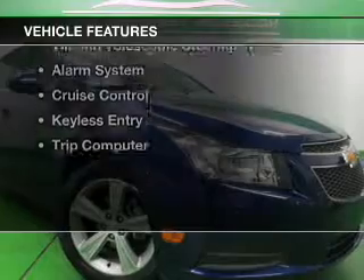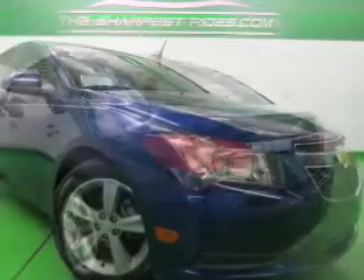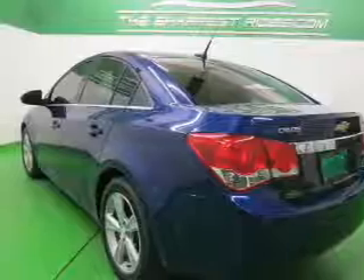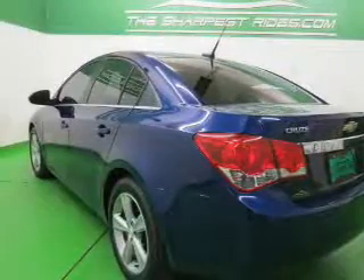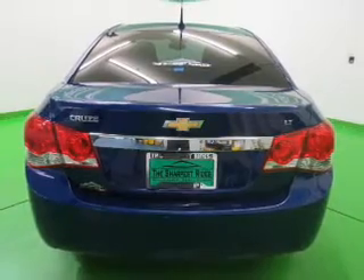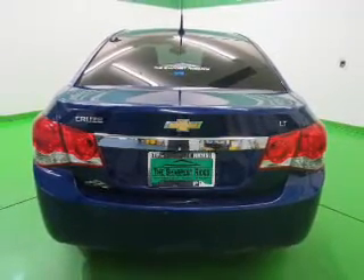The features include a turbocharger, leather seats, heated seats, Sirius XM satellite radio, digital audio input, tilt-and-telescopic steering wheel, an alarm system, cruise control, keyless entry, and a trip computer.